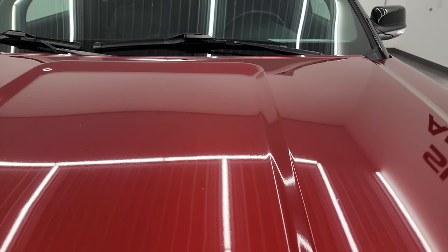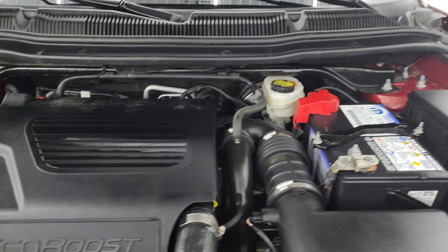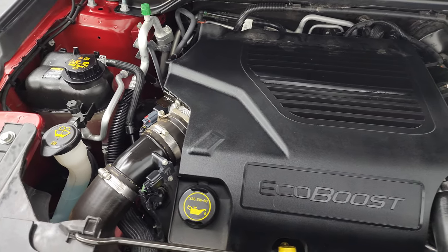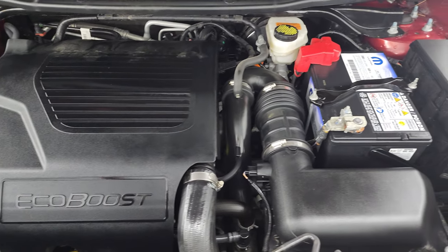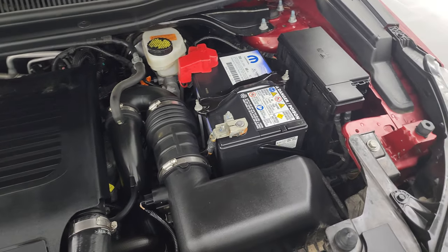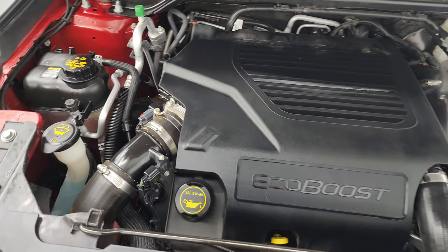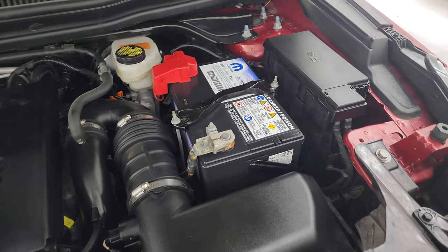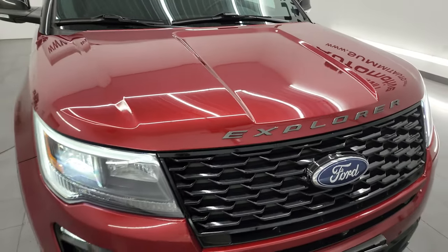Under the hood you have the 3.5 liter V6 EcoBoost — 365 horsepower engine, very clean, runs very smooth. And once again, this vehicle has been fully safetied and inspected by our service shop. It has a fresh oil and filter change, all the fluids have been checked and topped off, it has four brand new tires, and it has a brand new battery. It is 100% ready to go.